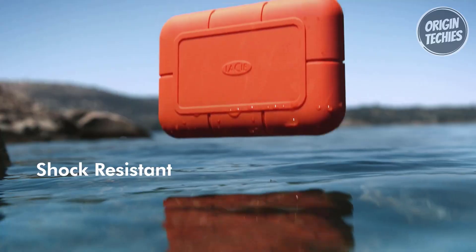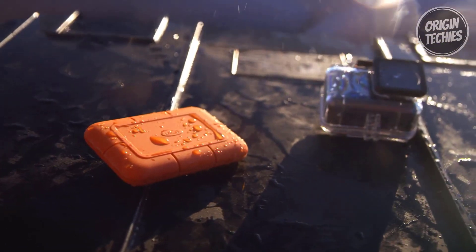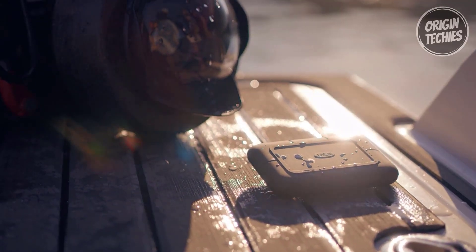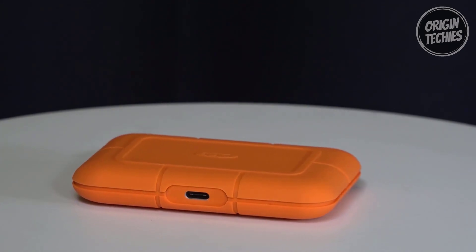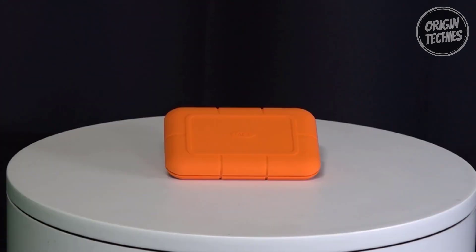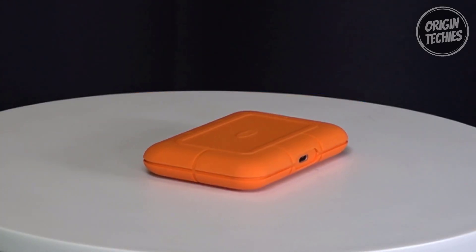But it's not just about speed — the Rugged SSD Pro is built to withstand anything. It boasts an extreme IP67-rated water resistance, a 3-meter drop tolerance, 2-ton car crush resistance, and dust resistance. All this rugged durability comes in a palm-sized drive, providing peace of mind no matter where your work takes you. The package includes a Thunderbolt 3 cable for effortless connectivity with USB-C or Thunderbolt 3 ports on your iPad, Mac, or Windows computer.